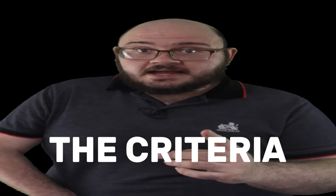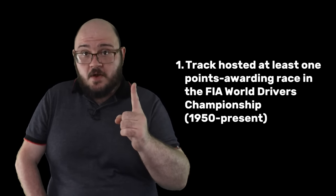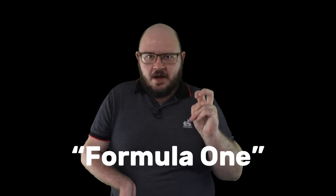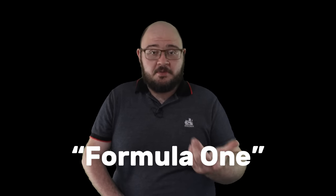I don't think I've missed anything because I'm such a goddamn nerd, but if I have please let me know and I will update the tier list if anything that meets the criteria is brought to my attention. So what is the criteria? I laid down a couple of ground rules. The first is that the track had to have hosted at least one race that counted for points in the World Drivers Championship as organized by the FIA since 1950. I use Formula One as a blanket catch-all term because since 1981 Formula One has been synonymous with the World Drivers Championship, but there are a few caveats and technicalities.